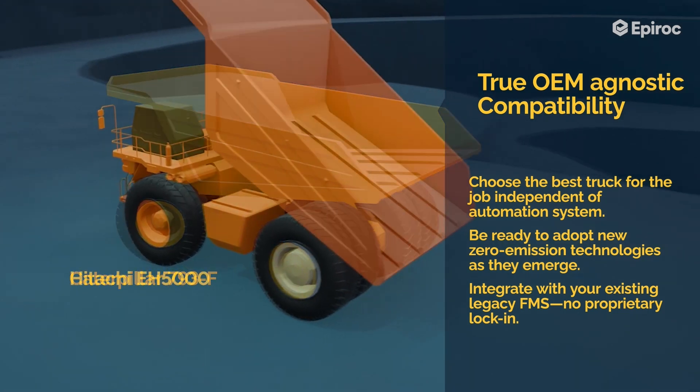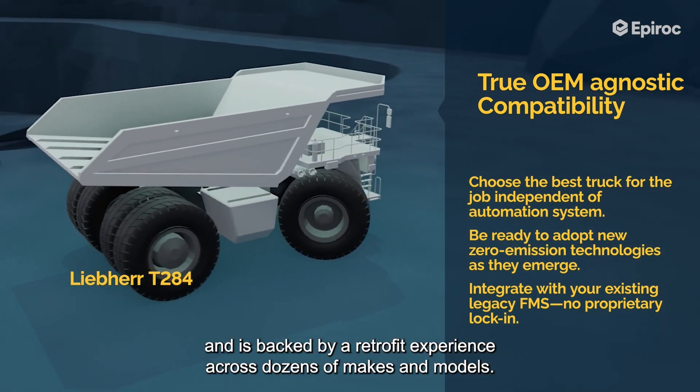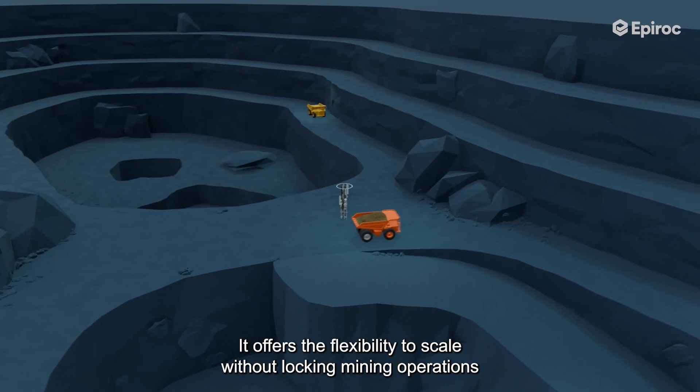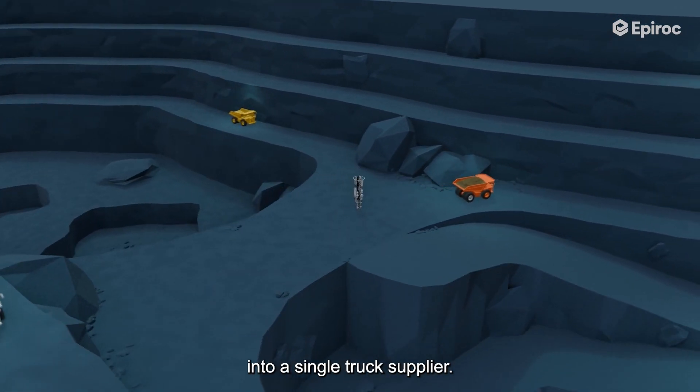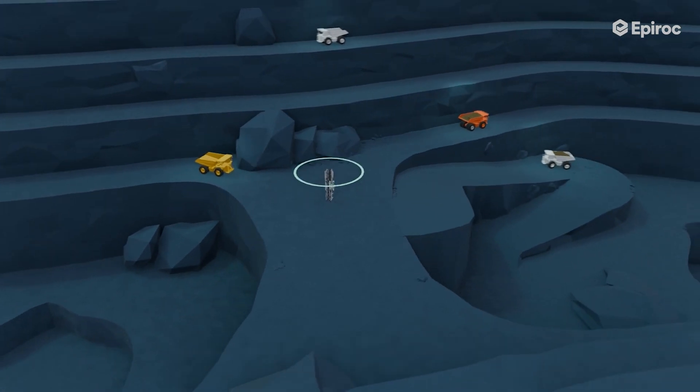Regardless of OEM, Link Away is backed by retrofit experience across dozens of makes and models. It offers the flexibility to scale without locking mining operations into a single truck supplier, whether you're upgrading existing fleets at brownfield sites or deploying new trucks at greenfield operations.